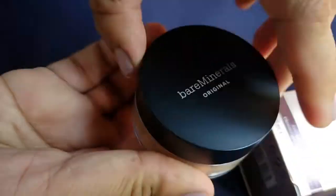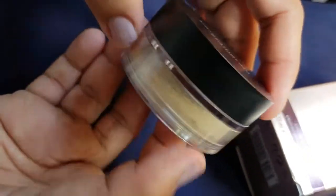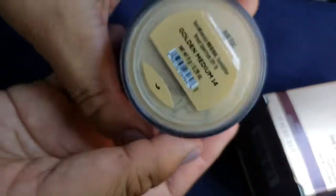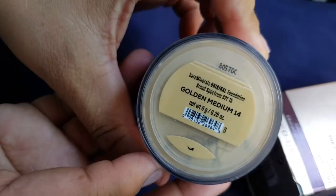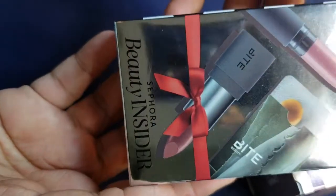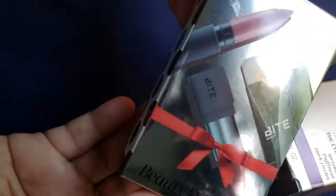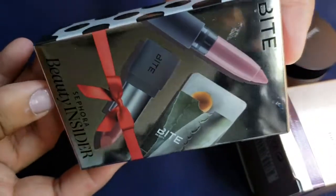So I went to pick up a face powder called bareMinerals. I got it in a color called Golden Medium 14 and I think it kind of matched my skin. I did try and test it on my face, not on my hand. Also, when you have an annual anniversary or birthday, Sephora will give you a free gift.